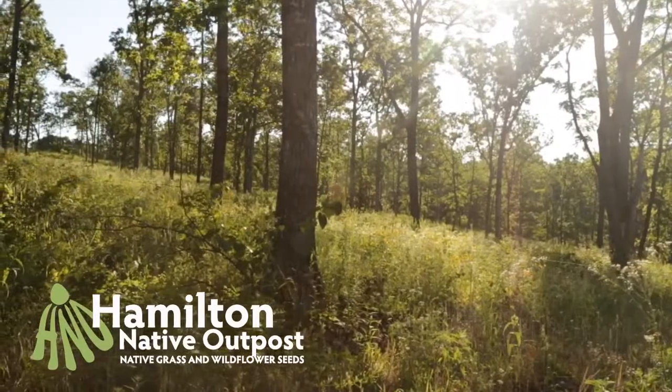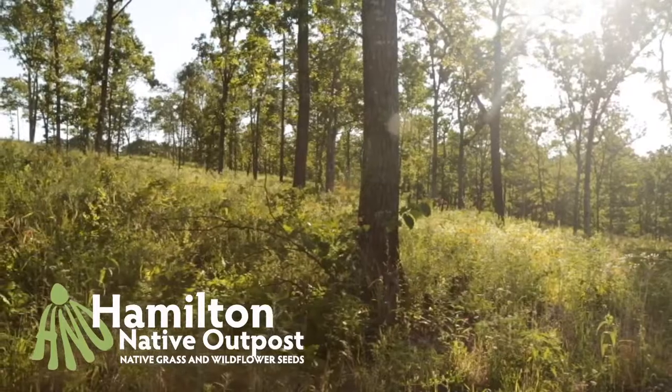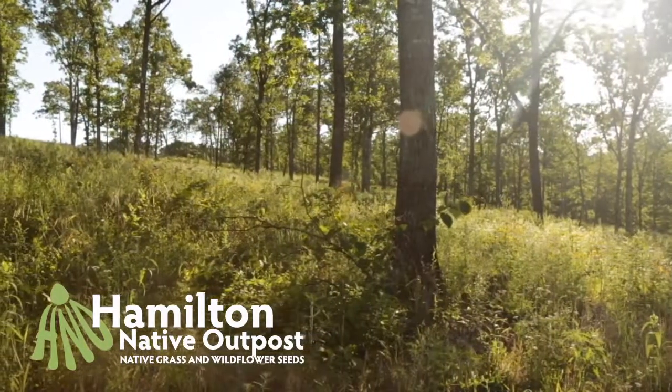To learn more about quail, watch our three-part series with Kyle Hedges. Kyle conducted a recent study that has changed the way we understand quail management.